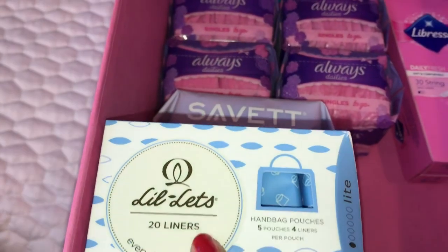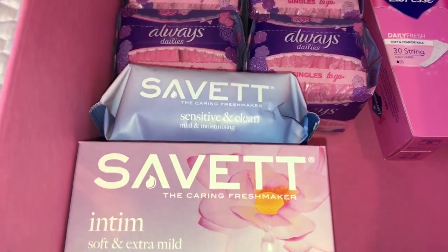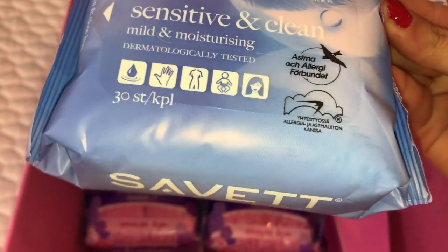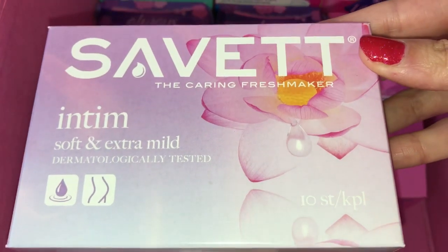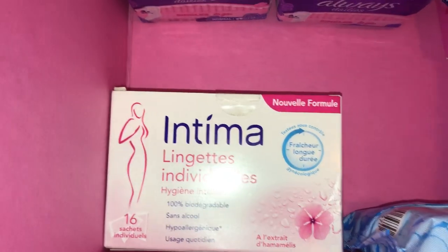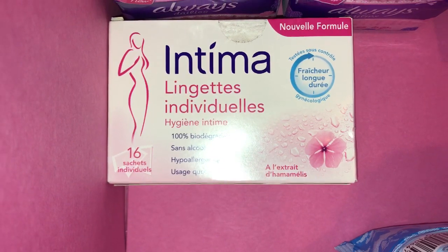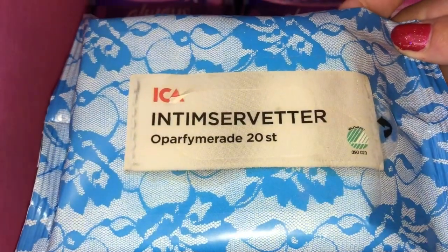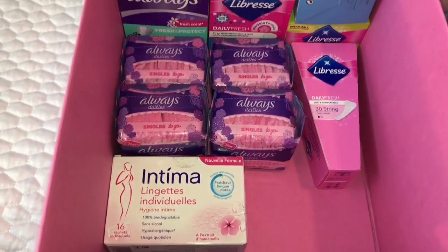Then on top here I have another pack of the Lil-lets 20 panty liners in light with the individual packed pouches. Then onto wipes - I just keep one of the Servet Sensitive and Clean mild moisturising 30, and on top here I have two of the Servet 10 individual sachets soft and extra mild. At the bottom I keep the Intima 100% biodegradable 16 sachets individual, and then just one eco unscented 20 count panty liner wipes. That was my first stockpile panty liner box.